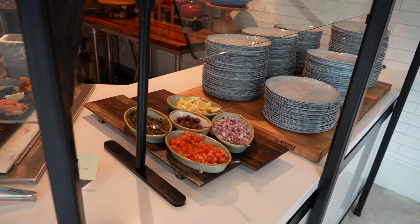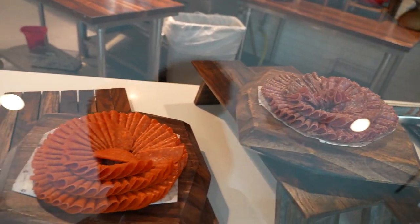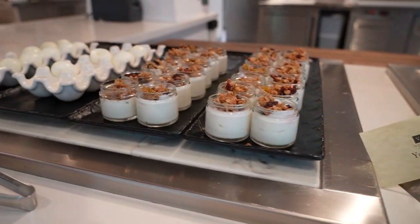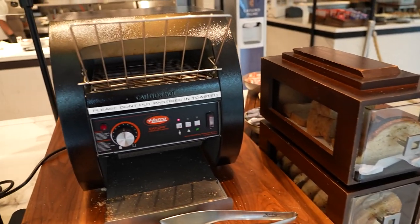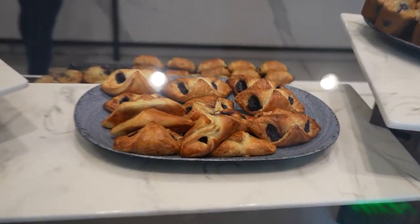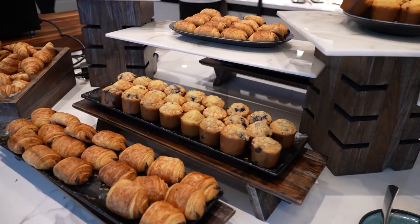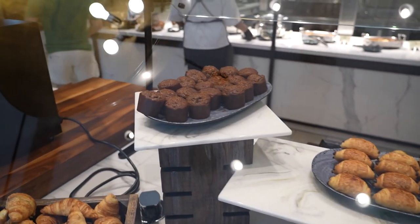On the buffet we've got smoked salmon, various sliced meats, assorted cheeses, fresh fruit, yogurt parfaits, hard-boiled eggs, bread and bagels, and a toaster to make toast. Various pastries — croissants, chocolate croissants, apple turnovers, and blueberry and chocolate chip muffins.